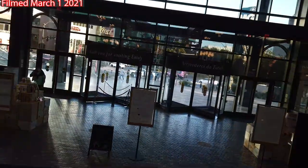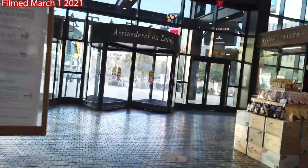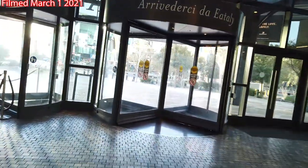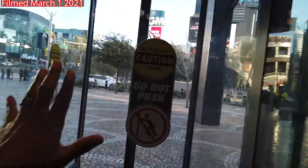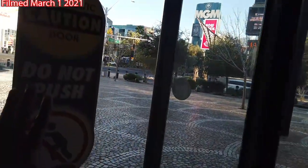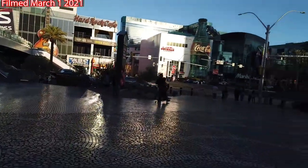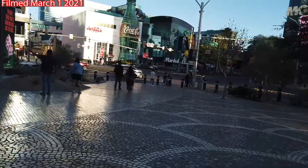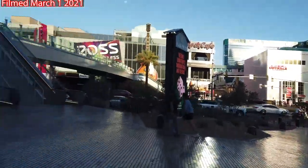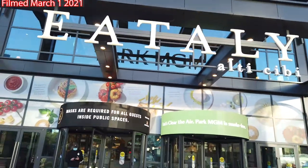We're heading back out to the Vegas Strip right now. Let's go hit New York New York, because I'd really like to see the whirlwind poster. Here we go. That, Spinners and Sharks, was the entirety of Park MGM.